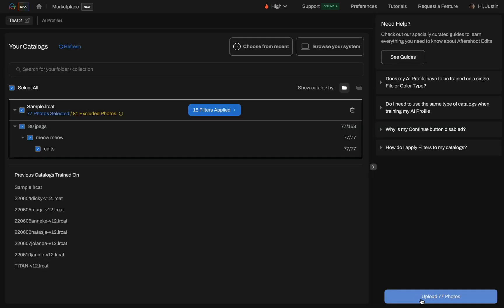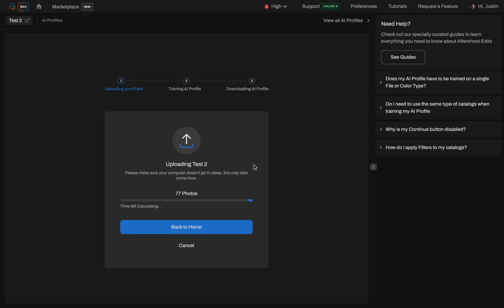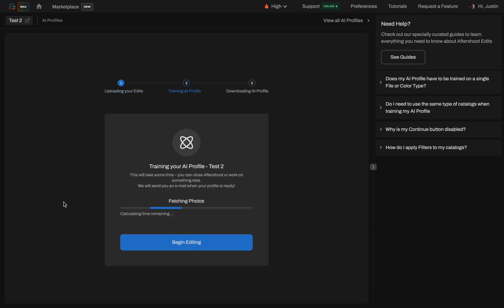This isn't a one-and-done deal. You can repeat this process as many times as needed. Keep feeding Aftershoot your edited images and watch your AI profile grow smarter with each iteration.